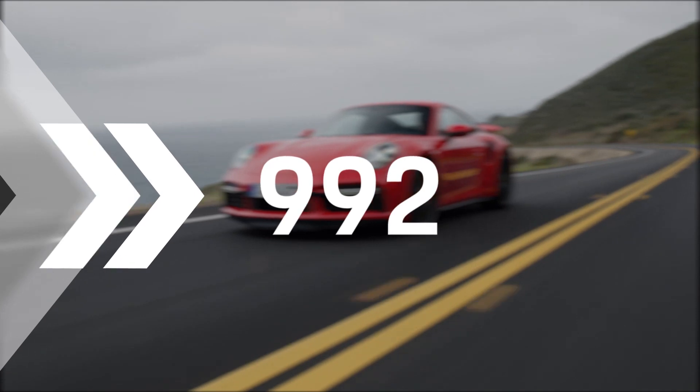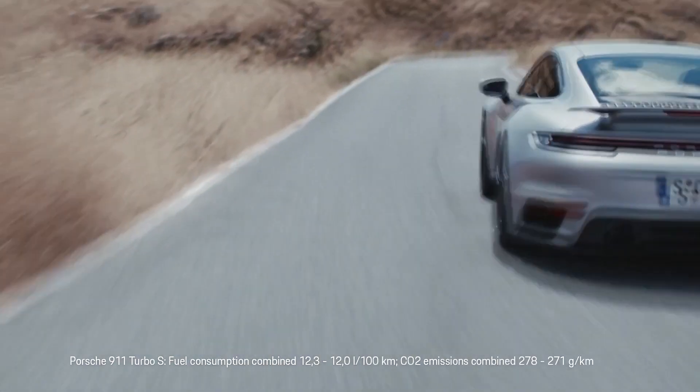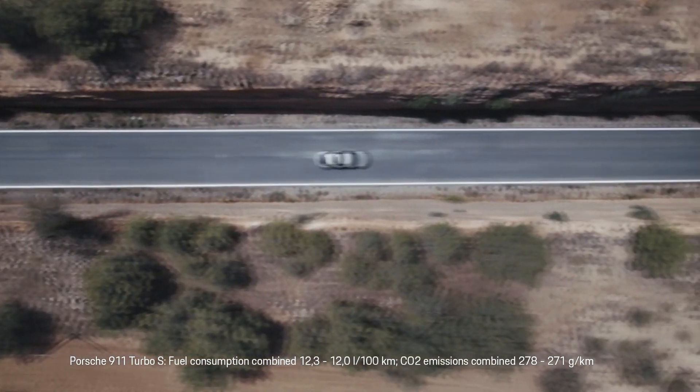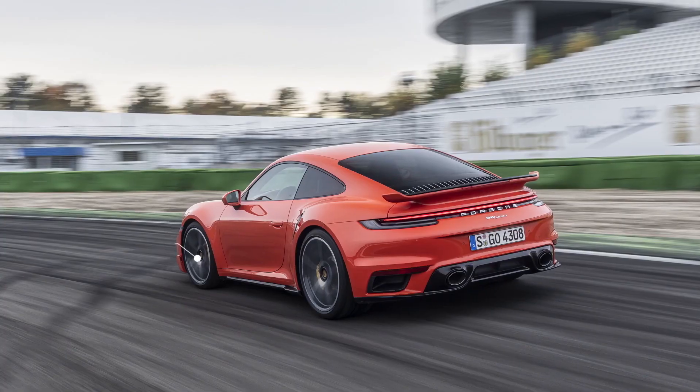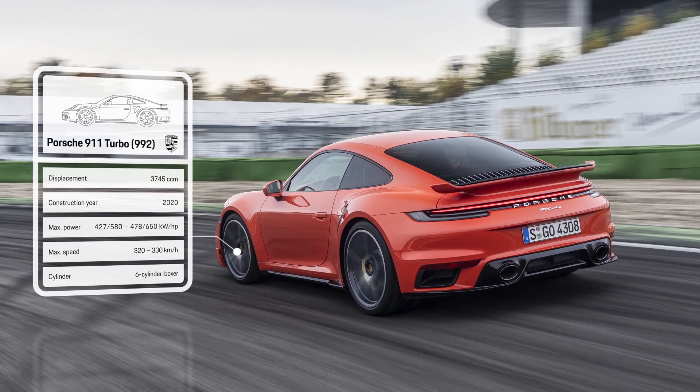The 2020 world premiere of the eighth generation is presented online — a first in the long history of the turbo. Once again, the engineers succeeded in raising driving dynamics to a new level. PISO injectors are used in an entirely new generation of engines. They improve response, performance, and emissions.